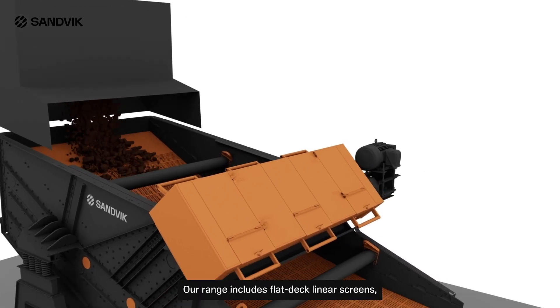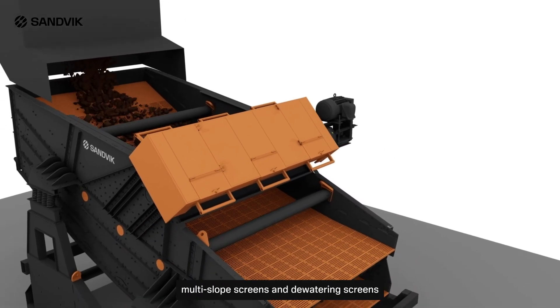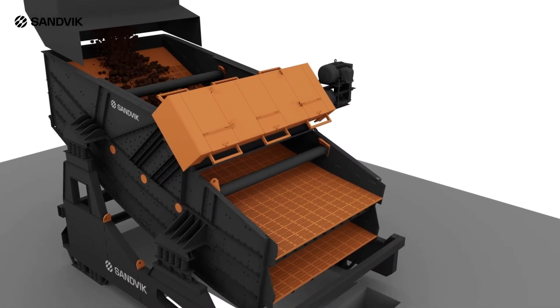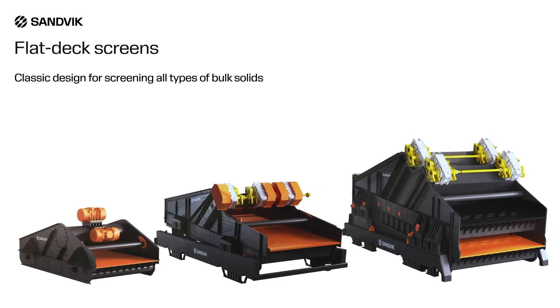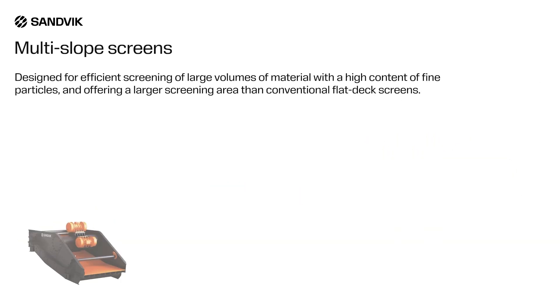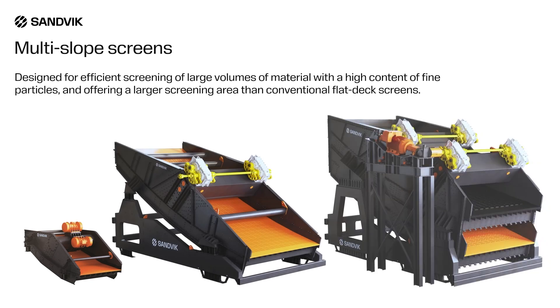Our range includes flat-deck linear screens, multi-slope screens, and dewatering screens. Classic design for screening all types of bulk solids. Designed for efficient screening of large volumes of material with a high content of fine particles, and offering a larger screening area than conventional flat-deck screens.